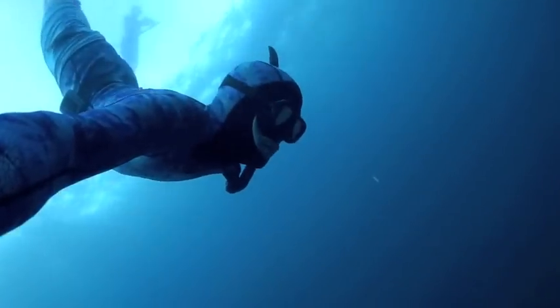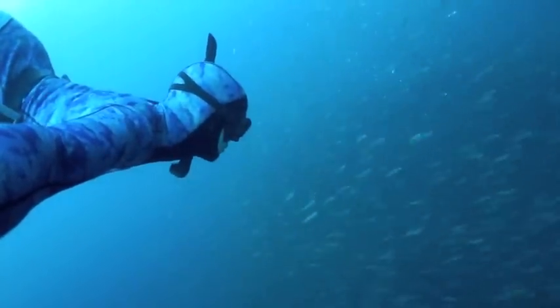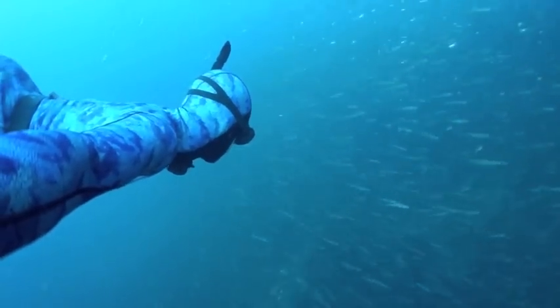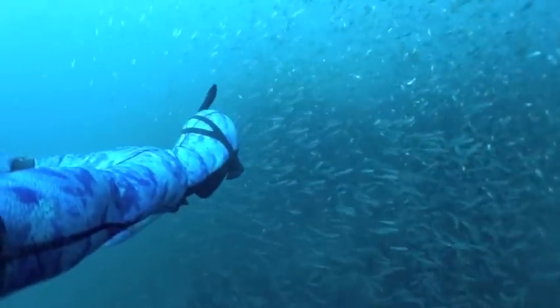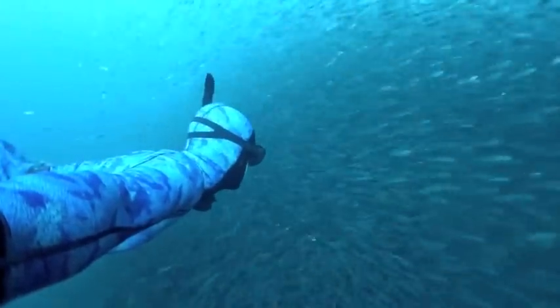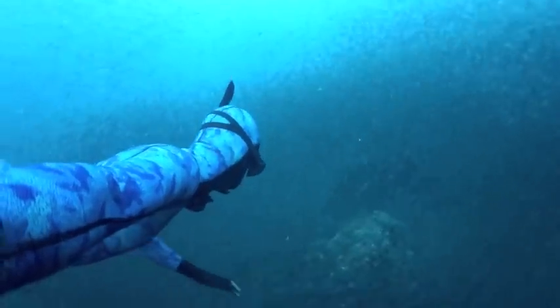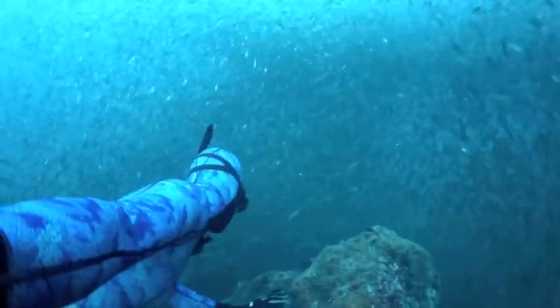We're in Fort Pierce today and we're diving down and we're going to explore a little shipwreck that just happens to be covered with bait. For me, diving, no matter what I'm doing, it's always interesting, it's always cool, and it's just amazing to see something like this with so much bait in such a small spot. And it's constantly changing, so it's like liquid art, really.